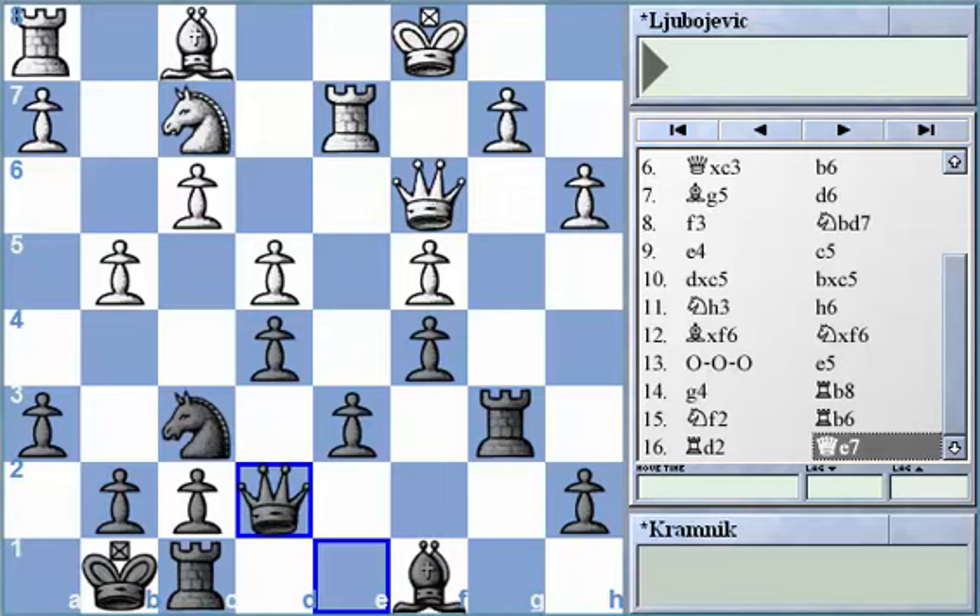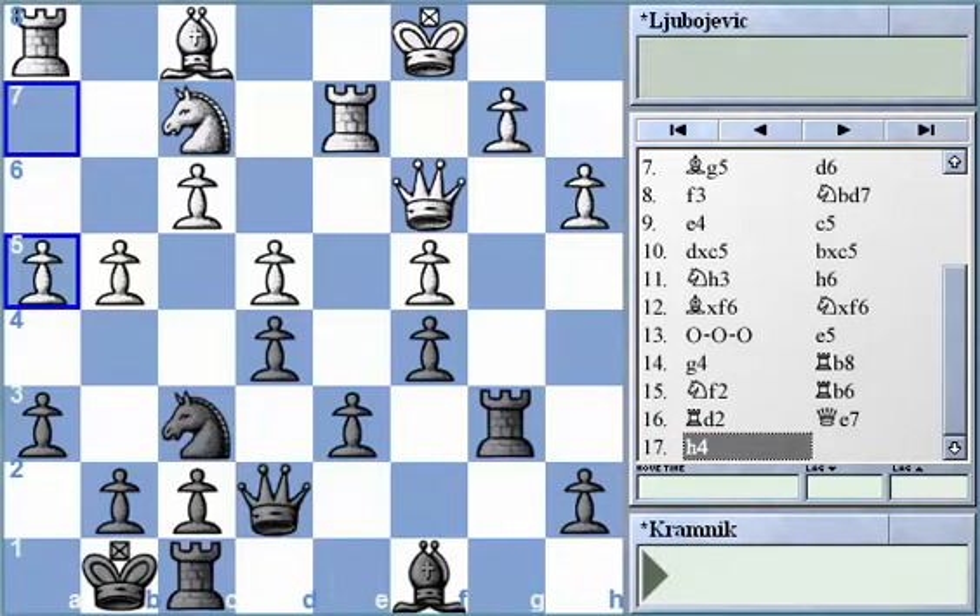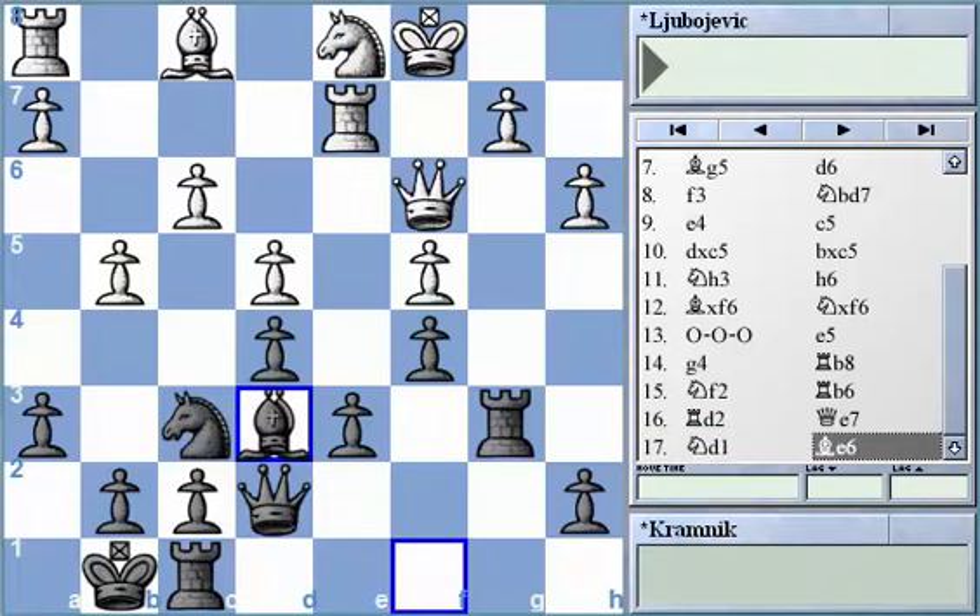After queen to e7, I suppose White should have continued with h4, though I wouldn't say his kingside attacks are really enough — they seem definitely slow, and Black's own activity on the queenside should go a lot faster and much more powerfully. In the way the game went, White doesn't get any kind of compensation, and after knight d1 and bishop d6, Black simply develops, getting ready to set up his rook to b8 and add further pressure against b2.